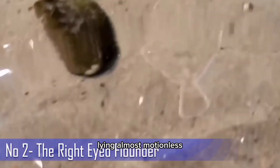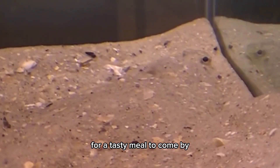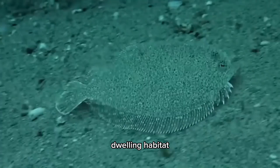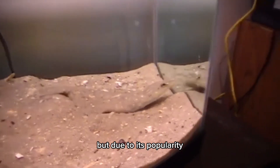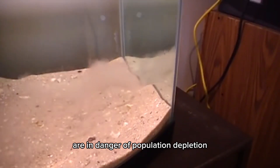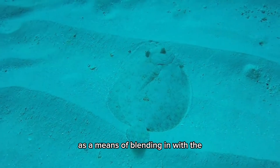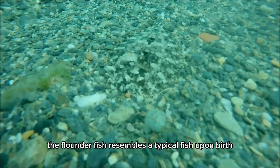Lying almost motionless along the sandy ocean floor, the flounder fish waits patiently for a tasty meal to come by. Its entire lifestyle and physical appearance are oriented around its bottom-dwelling habitat, which is an incredible display of evolutionary ingenuity. However, due to its popularity as a cuisine, some species of flounder are in danger of population depletion. Some species are nicknamed the chameleons of the sea due to their ability to change colors to blend in with their environment. The flounder fish resembles a typical fish upon birth.